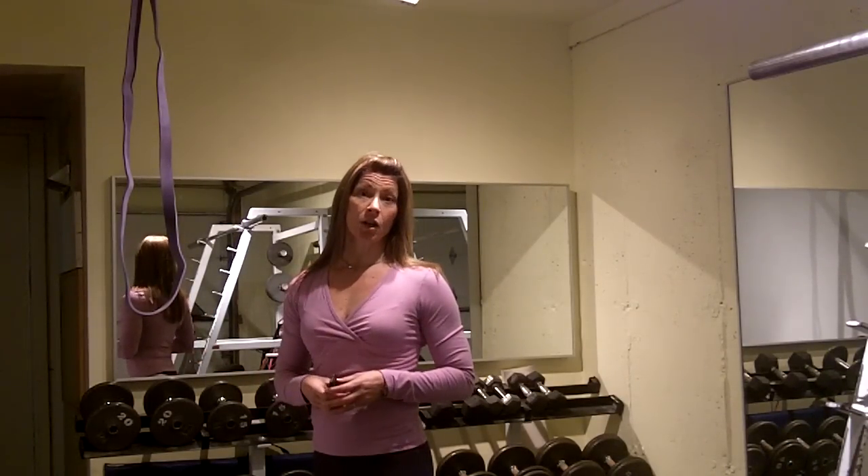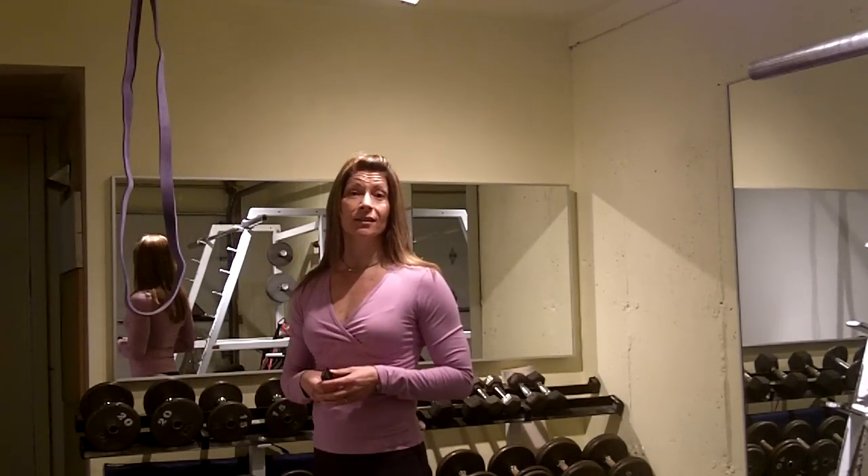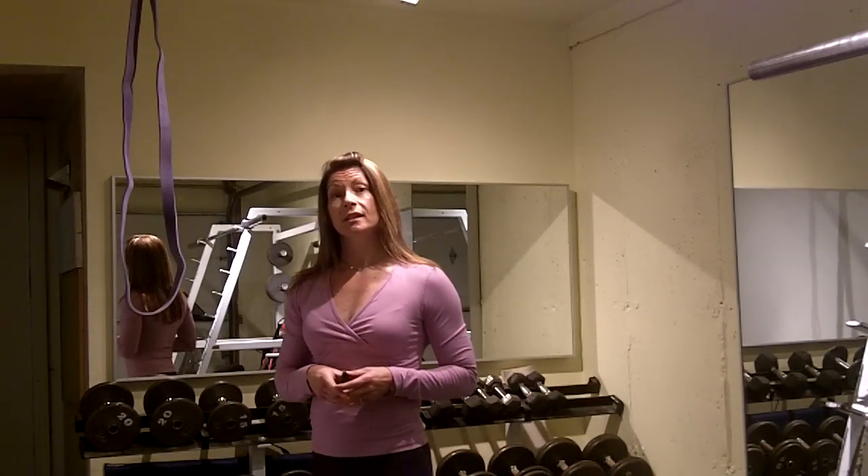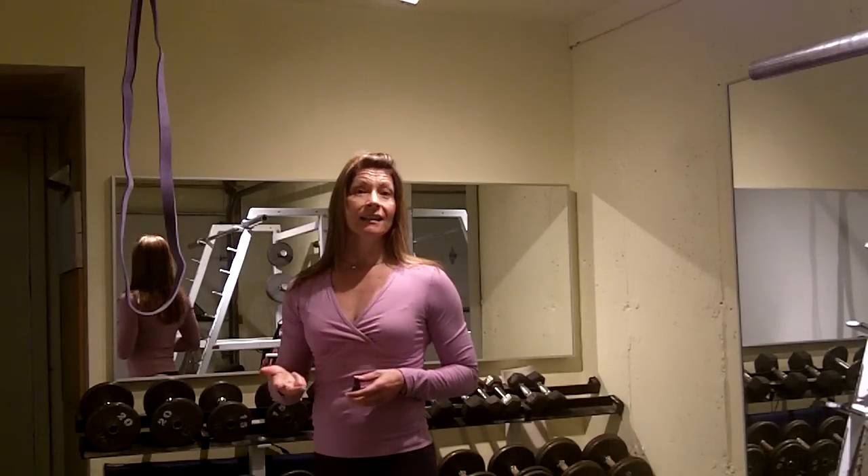Hey, Shauna Kaye, challengeworkouts.com. I create new challenging workouts for you to up your fitness game. Today what I have for you is a secret, a solution, and a tip.